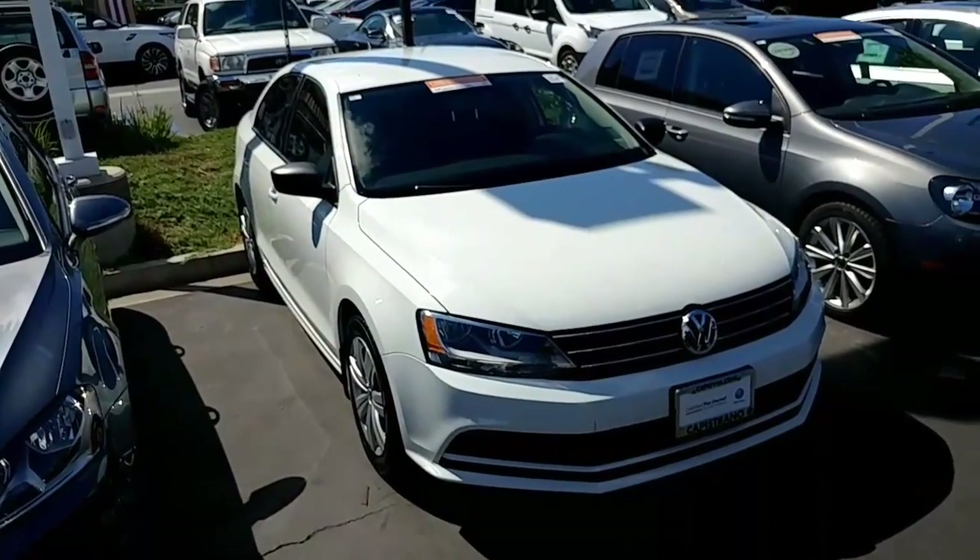Being a certified car, I have all books, all keys, and the full history of the car as well. Once again, Buddy from Capistrano Volkswagen — 760-415-6331. Hope you're having a great day, Jonathan!